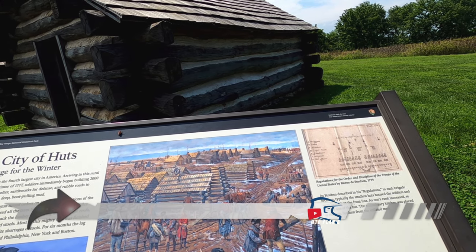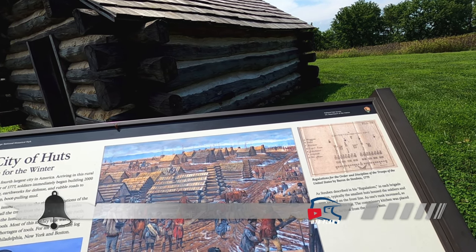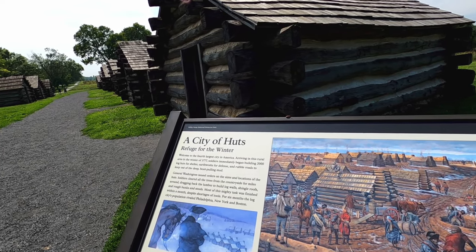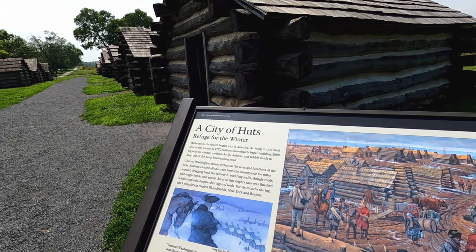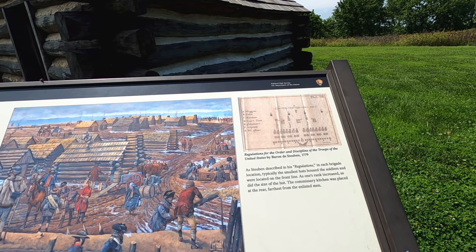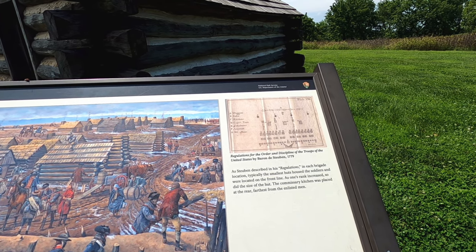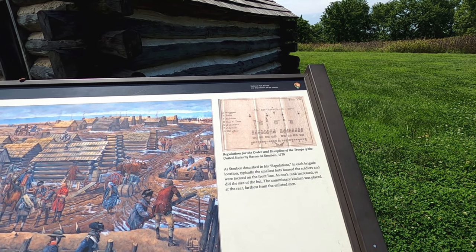General Washington issued orders on the sizes and locations. Most of the task was finished within a month. For six months, the log city's population rivaled Philadelphia, New York, and Boston. The smallest hut housed the soldiers, located at the front line. As one's rank increased, so did the size of the hut.